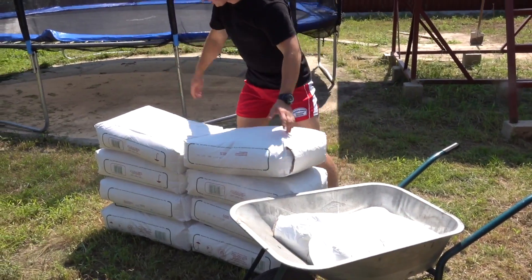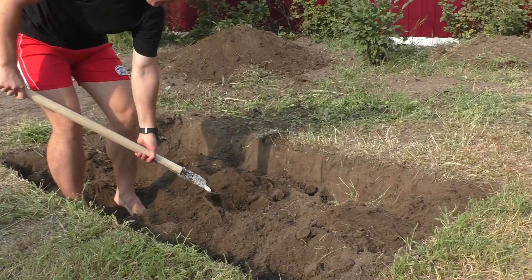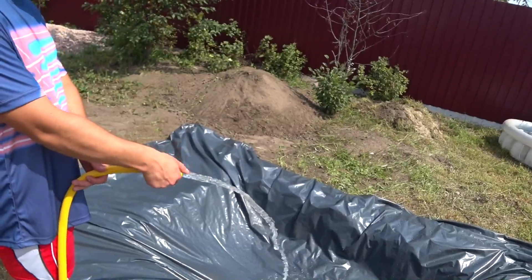Guys, in my past video my brother and I made a huge pool of non-Newtonian fluid and had some fun in it. The video is on the channel.